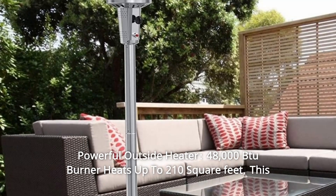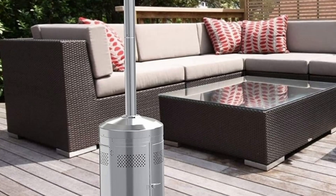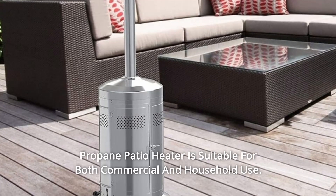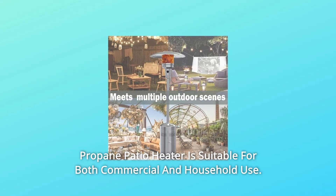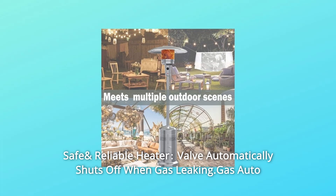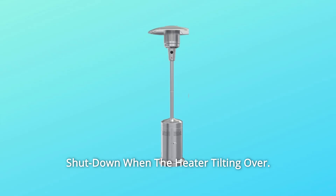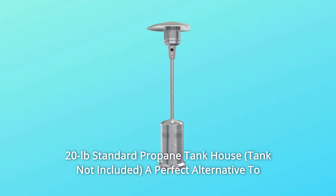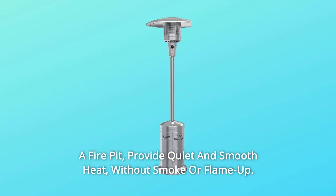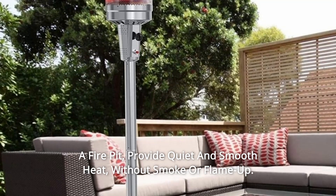Number 1 — Powerful Outside Heater: 48,000 BTU burner heats up to 210 square feet. This propane patio heater is suitable for both commercial and household use. Number 2 — Safe and Reliable Heater: The valve automatically shuts off when gas is leaking, and gas auto shuts down when the heater tilts over. A 20-pound standard propane tank makes it a perfect alternative to a fire pit.